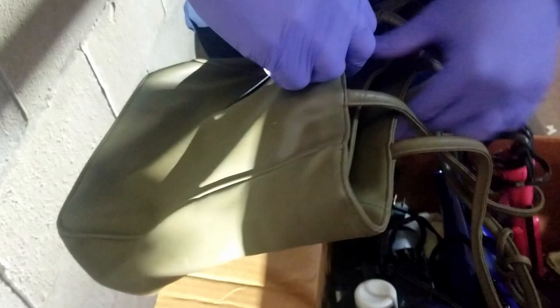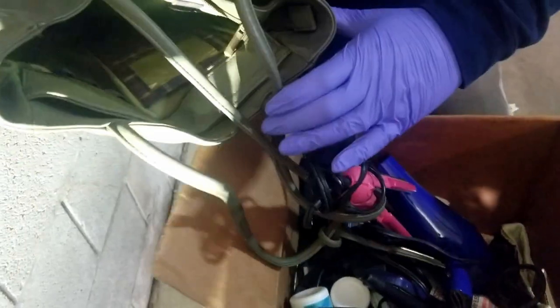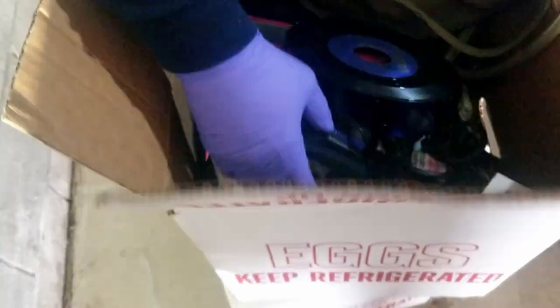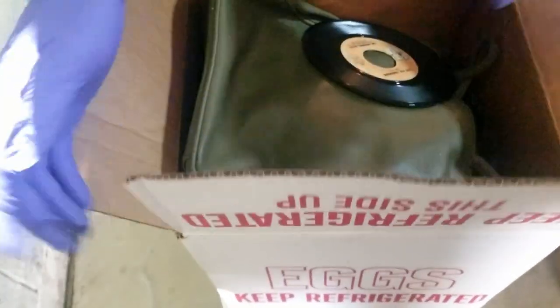There's a 45 stuck to that bag — there's another one. But there's nothing in the bag, and I don't see a name on the bag. Down below it looks like some sheets. That really was in the cedar chest.